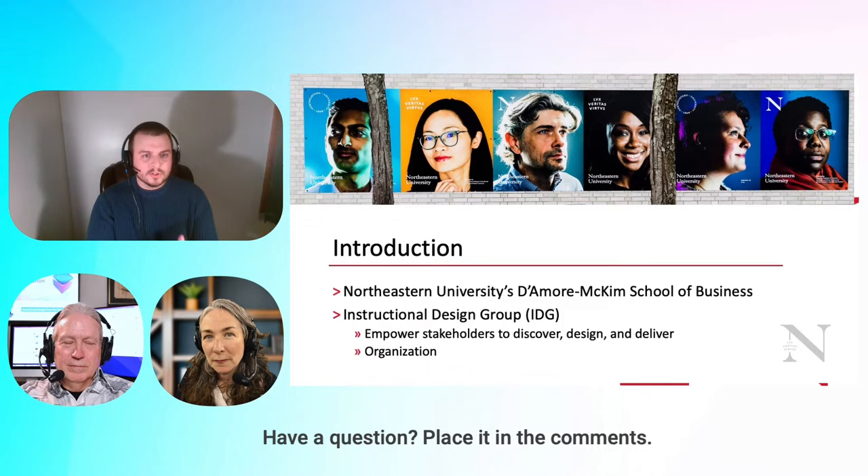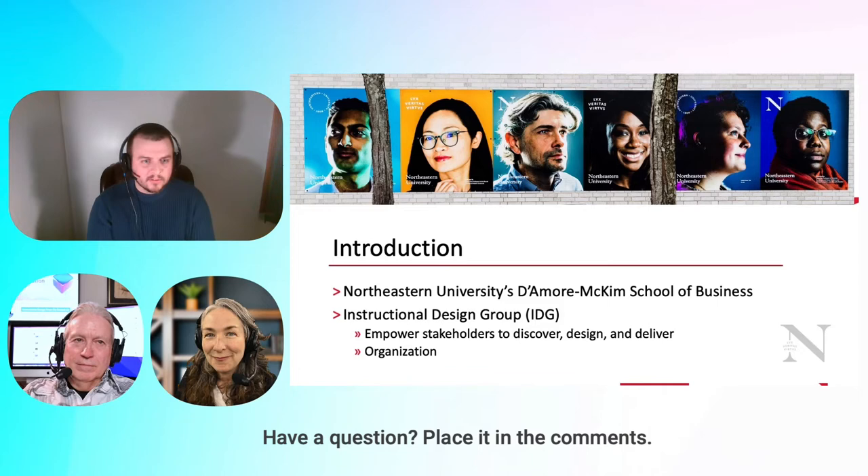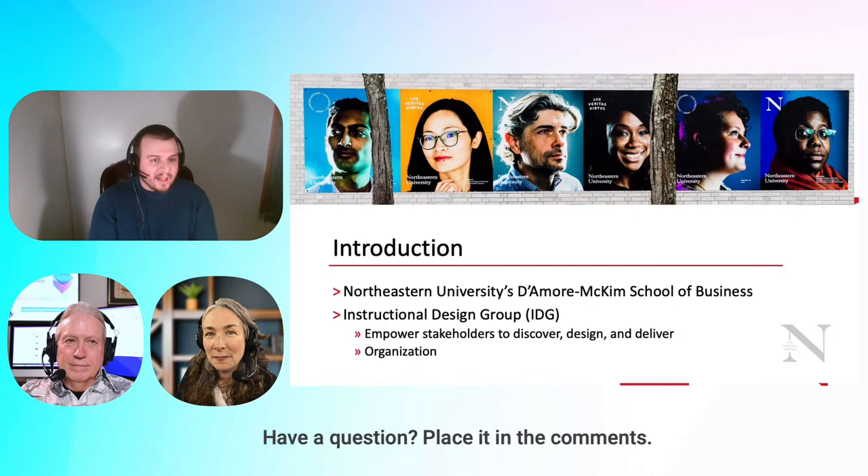Our goal is to empower our stakeholders to discover, design, and deliver high-quality learning experiences, whether those are for credit, not for credit, staff-focused, faculty-focused, whatever those learning experiences are. I'm the director of instructional design and technology, and I'm lucky enough to have a learning experience designer, Gabby Baca, and a faculty training and development associate, Barbara Barsh.